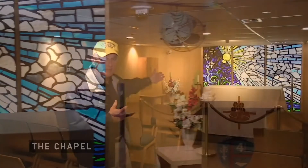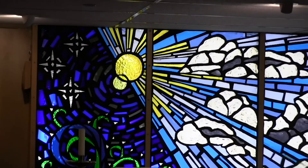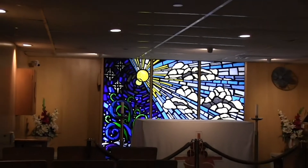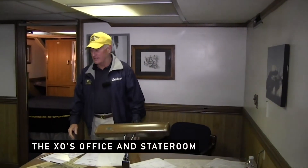The stained glass left the Midway when she was decommissioned in early 1992 and went on to the Independence, and then later on to the USS Kitty Hawk. When she went out of commission, the stained glass returned home to Midway, and here she sits today.